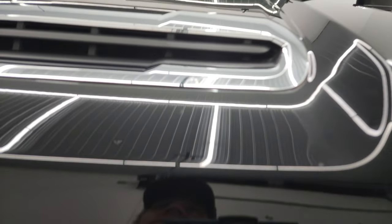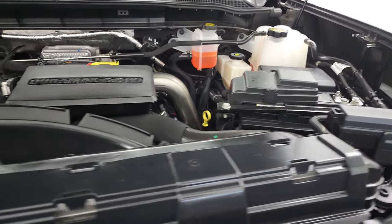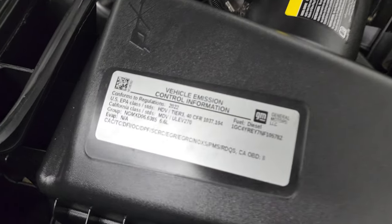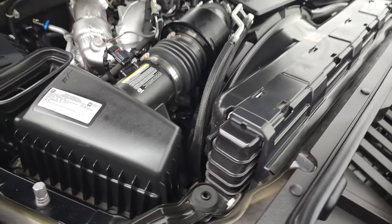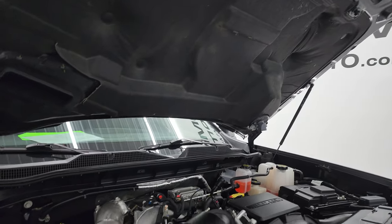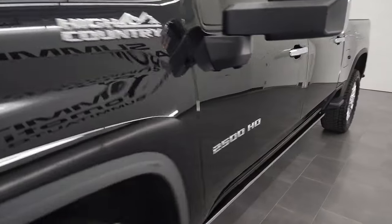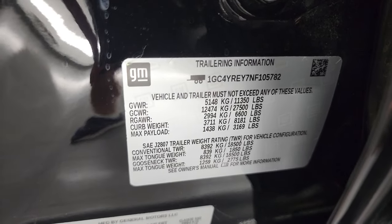Under the hood we have the 6.6-liter Duramax diesel engine — L5P, 445 horsepower — runs very smooth. The engine bay is very clean. Once again, this truck has been fully safety-inspected by our service shop, has a fresh oil and filter change, and all the fluids have been checked and topped off. This truck is 100% ready to go. Air comes in and goes down to the air intake — that's how that cowl induction hood works. The shocks are working nicely on that hood as well. VIN sticker and trailer loading information are right there.